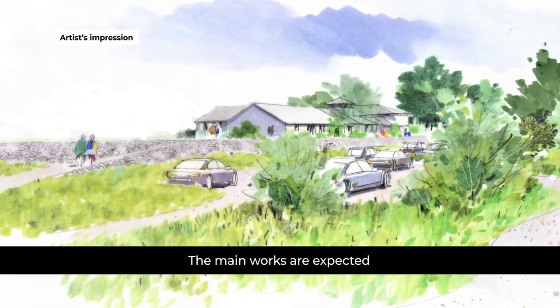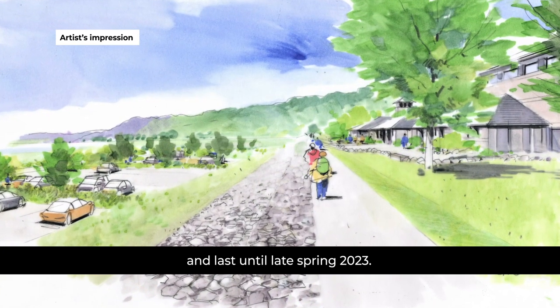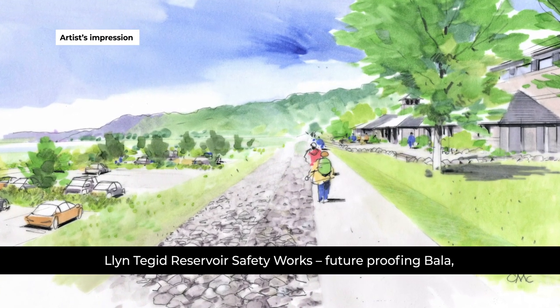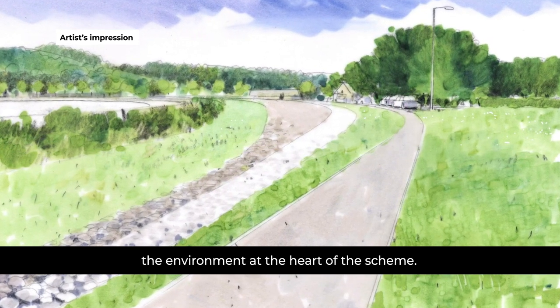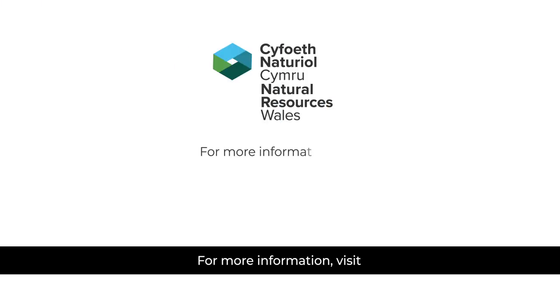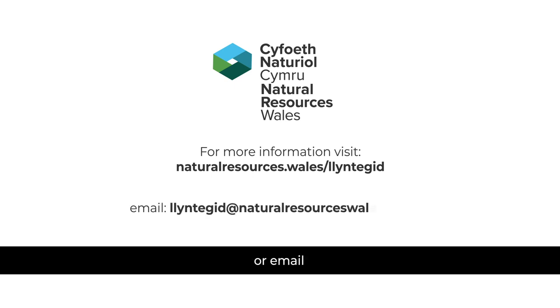The main works are expected to start in November 2021 and last until late spring 2023. Llyn Tegid Reservoir Safety Works — future-proofing Bala while placing the community and the environment at the heart of the scheme. For more information visit naturalresources.wales/llyntegid or email llyntegid@naturalresourceswales.gov.uk